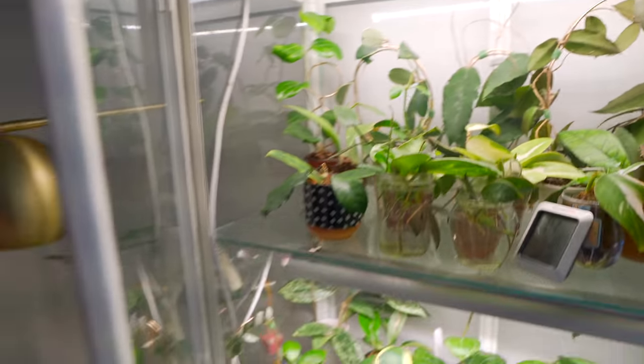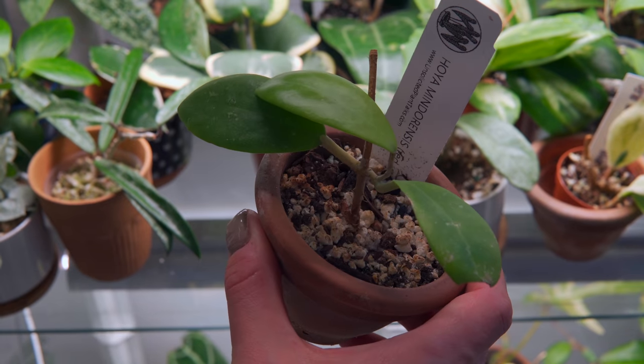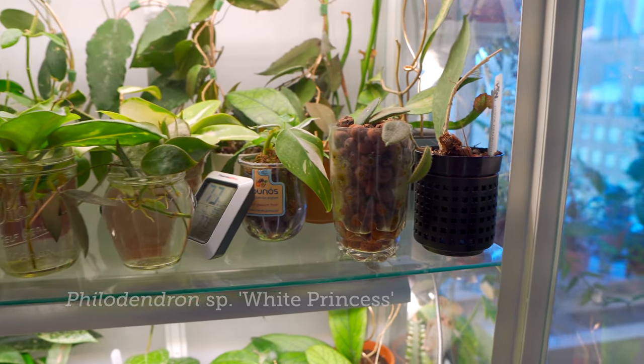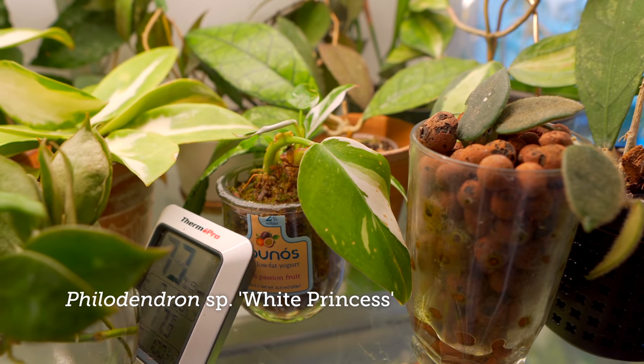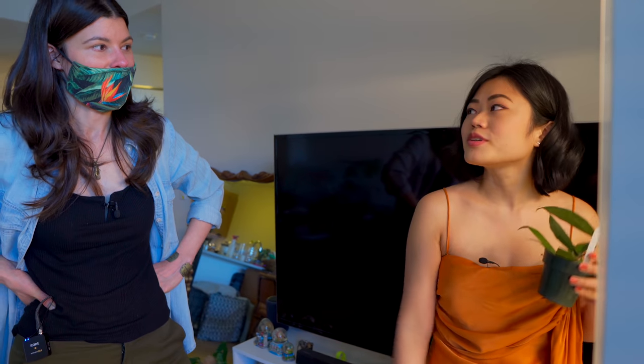I see you're rooting some in water, some in leca, and some in sphagnum. Is it just what you have, or are you doing some tests? I've never actually tried rooting Hoyas in sphagnum before, but I've done it in leca. Now I usually put it in a really perlite-heavy soil mixture after it forms some roots, and that works for me. I actually use water because it's more space-saving.